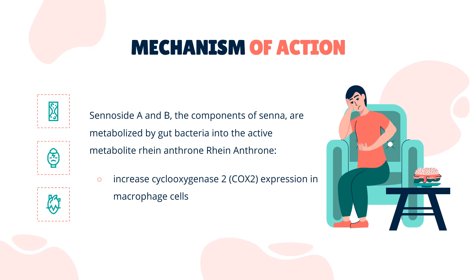Rheinanthrone also stimulates peristalsis in the large intestine, although the mechanism behind this effect is unknown. Another active metabolite is thought to excite submucosal acetylcholine neurons, resulting in increased chloride and prostaglandin secretion. The movement of chloride ions into the large intestine would also help to draw water into the lumen.